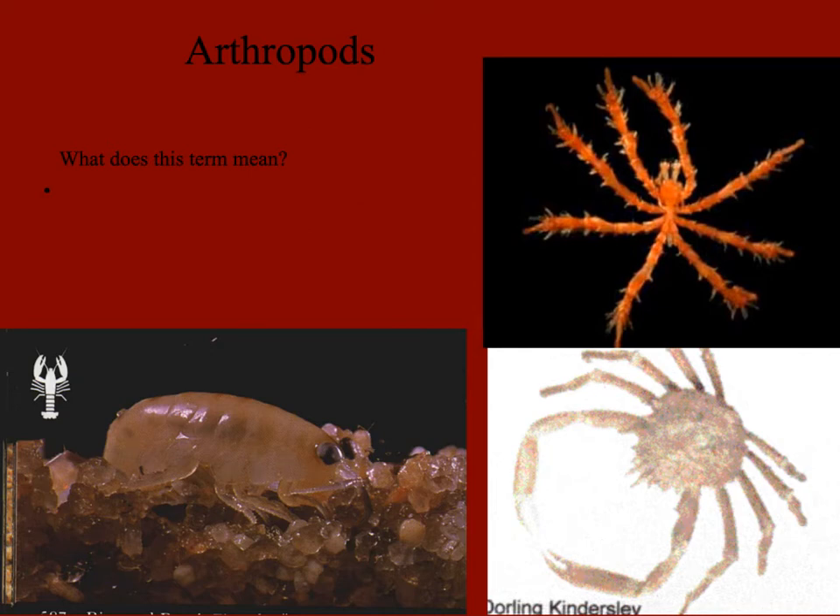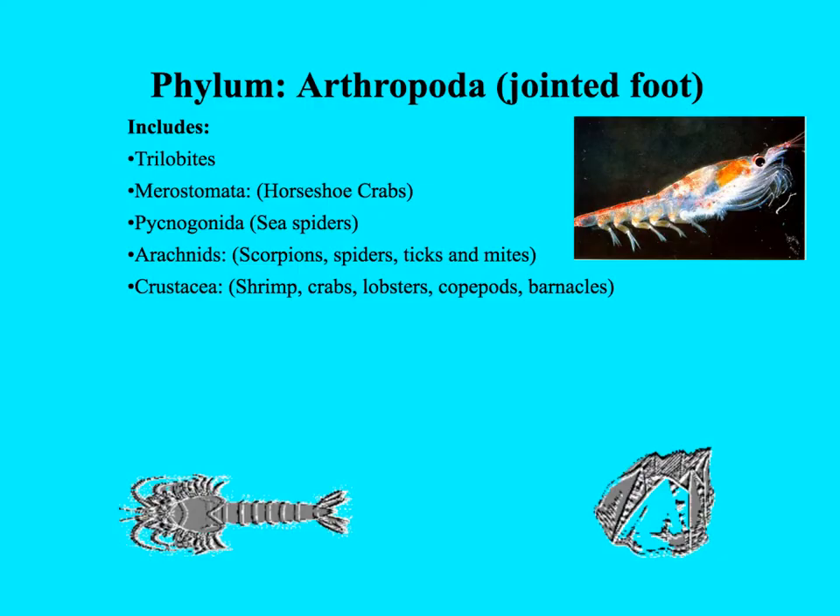The next group of invertebrates we're going to look at are the arthropods. Hopefully you're getting better at figuring out what these terms refer to. 'Pod' means foot, and 'arthro' means jointed, like arthritis — so we have jointed feet. This group includes a wide variety of organisms: trilobites, meristomata (horseshoe crabs), pycnogonids (sea spiders), arachnids, and finally the crustacea, which we'll focus most of our time on.